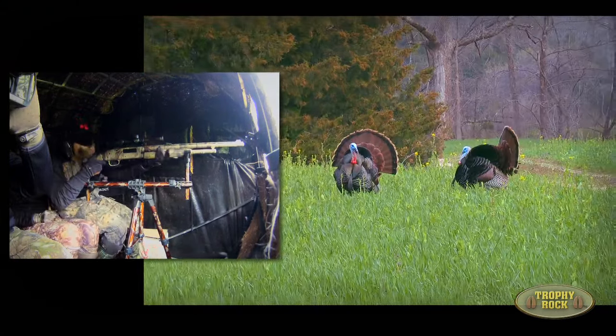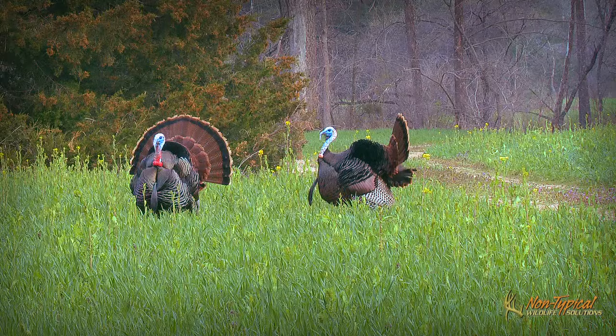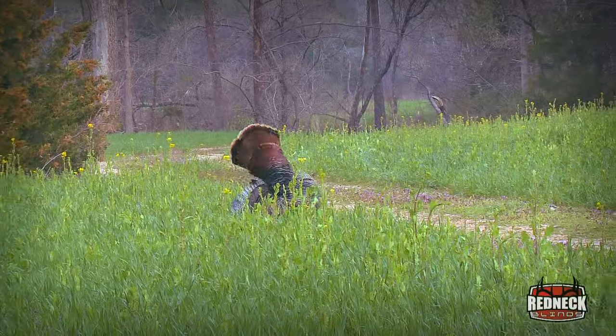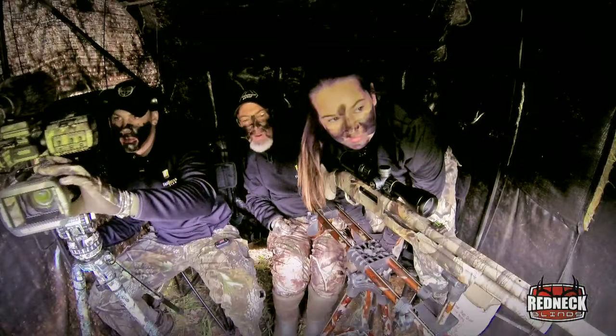Shoot that turkey right there. That nailed him! That's my girl, Ray. You nailed him, girl. You nailed that big old turkey, Ray.